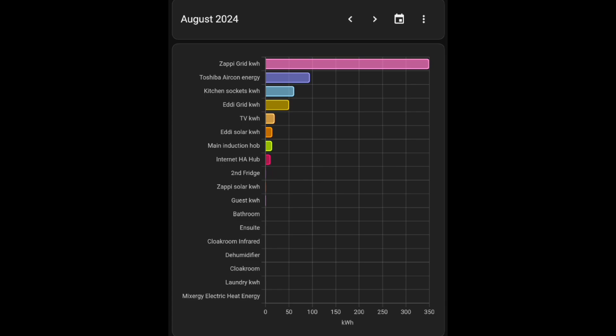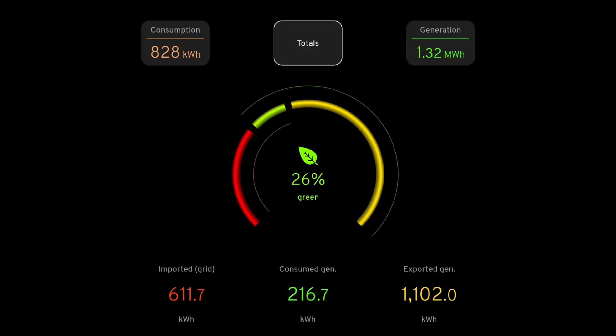The internet hub — Mixergy, Home Assistant, and internet router — used 10 kilowatt hours for the month. I've tried discussing the summary graph a few times, but in editing I can't say much because the generation, import, export and consumption numbers are all wrong. What it does confirm is we consumed 216.7 kilowatt hours of solar energy and our total consumption was 828 kilowatt hours.